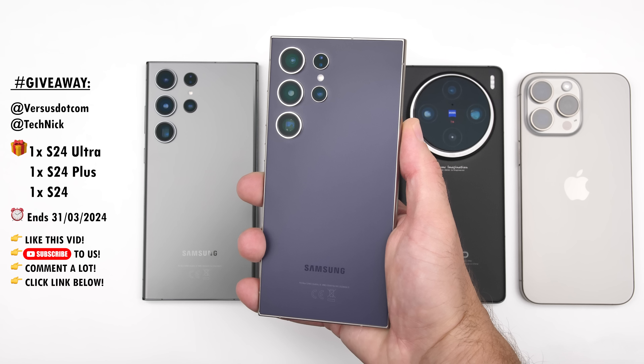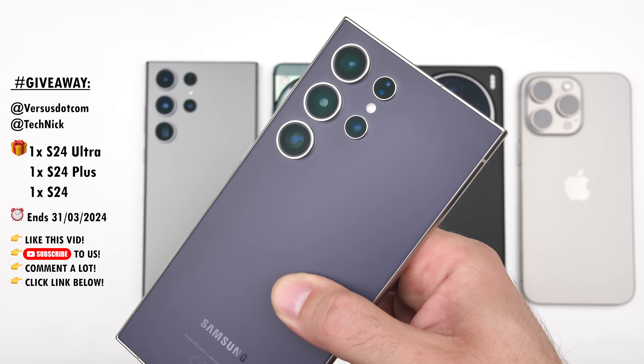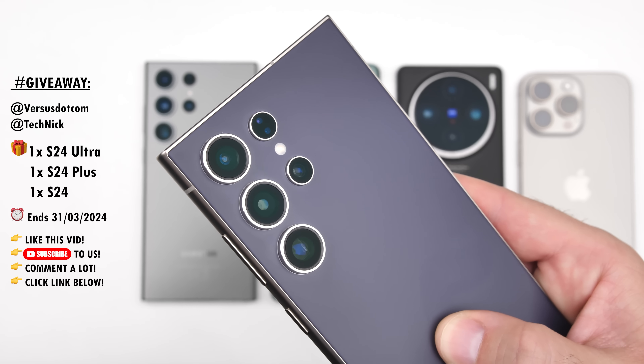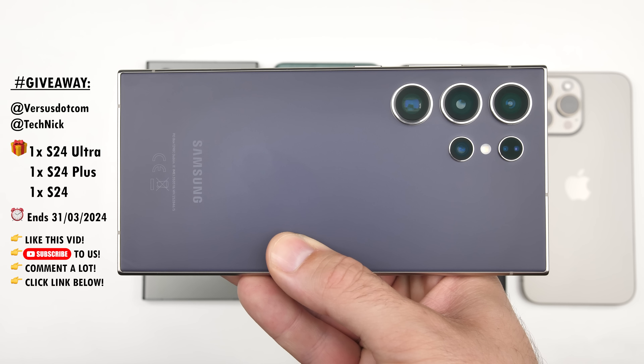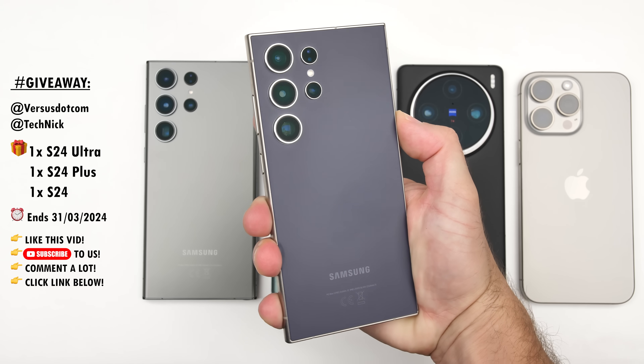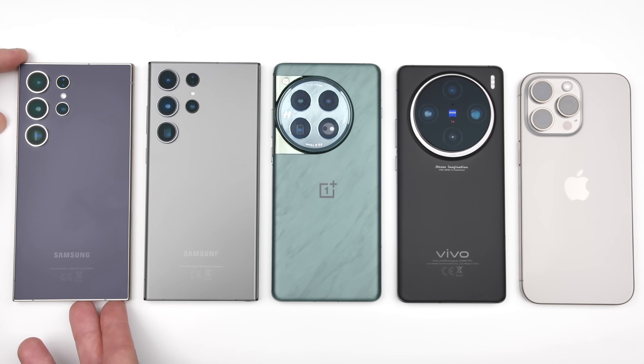Before we get things going, I wanted to let you know that Versus.com and myself are running a giveaway until the end of March, so be sure to subscribe to both of our channels and click the link below to find out how you could be one of three lucky winners to win a free Samsung Galaxy S24, S24 Plus, or S24 Ultra.